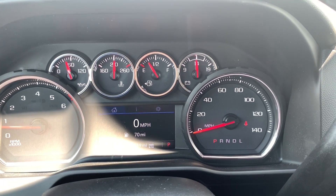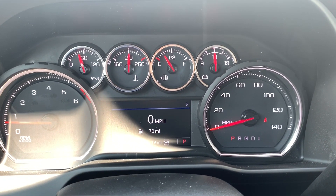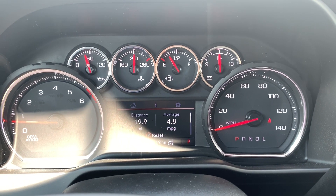On the instrument cluster screen you have your speed with fuel range and your distance display.